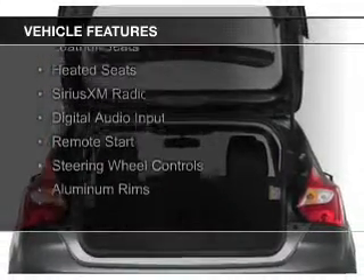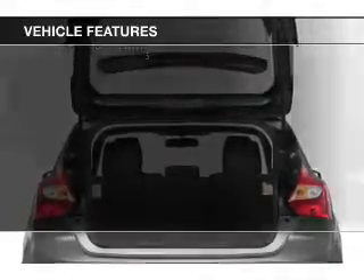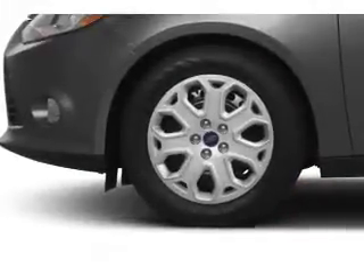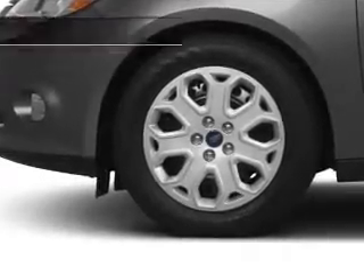The features include a power sunroof, internet connectivity, push-button start, leather seats, heated seats, Sirius XM satellite radio, digital audio input, remote start, steering wheel controls, and aluminum rims.